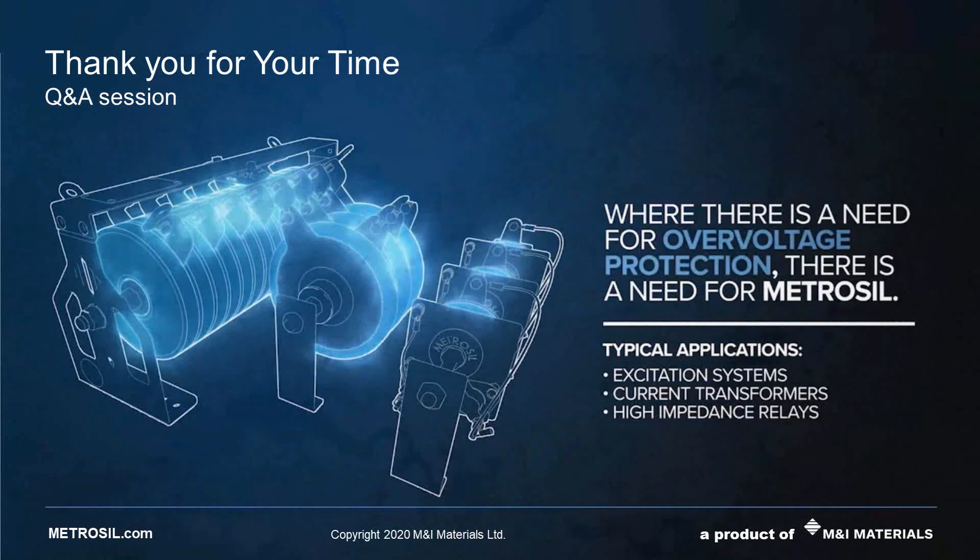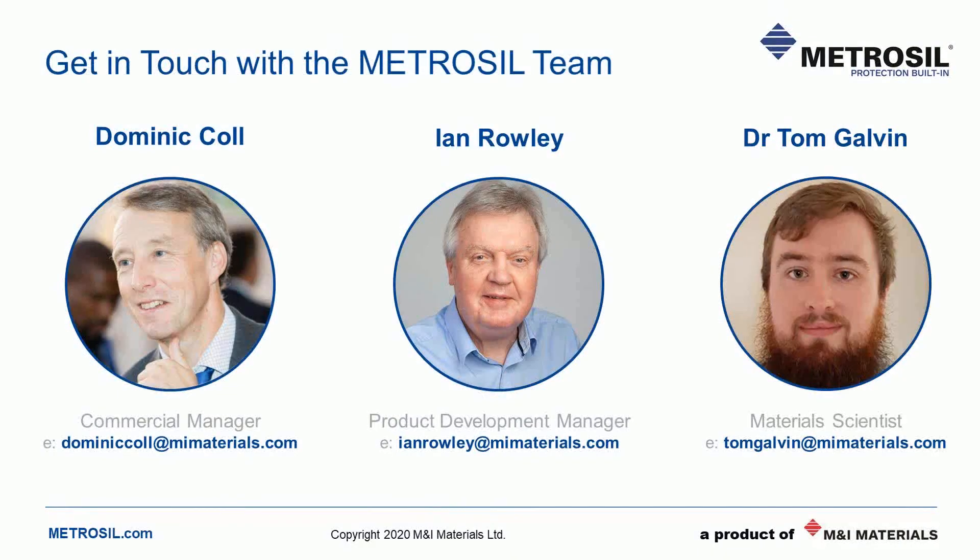That's great, thanks Ian and thanks everyone. Unfortunately we've run into the end of the session and that's all we can cover question-wise. For those of you that didn't receive an answer to a question you submitted, don't worry — we've received them all and we'll come back to you directly. If you do think of something to ask later today or even next week, please feel free to take down Dom, Ian and Tom's contact details and drop them an email at any time. Also, if there's a topic you'd like us to cover in a future webinar, please do let us know and we'll do our best to put a session together. Thanks again to all of you for taking the time to be with us today. We hope you found the session useful and informative. Please keep safe and look out for details of our next webinar.